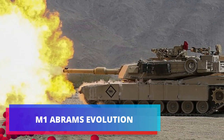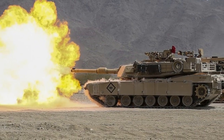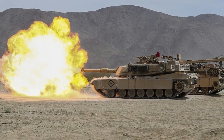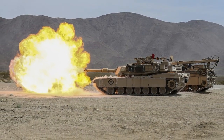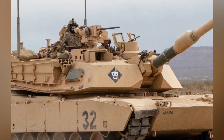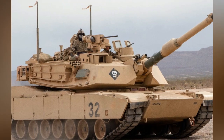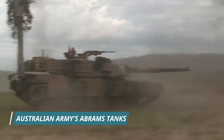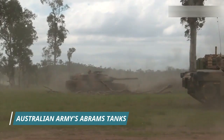Since the M1 Abrams's success in both Gulf Wars, the U.S. Army and allied forces have continuously funded and upgraded the M1 Abrams to the latest SAPV3 standard. The M1 Abrams has country-specific modifications, such as the Taiwanese Abrams tank and the Australian Army's latest tanks.